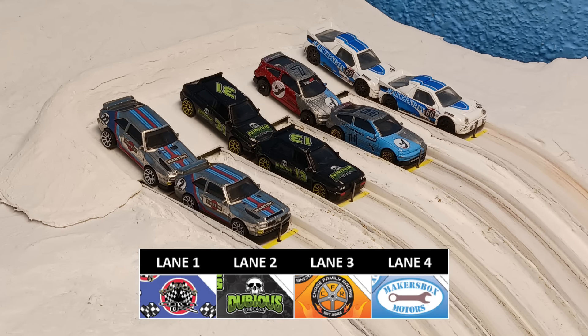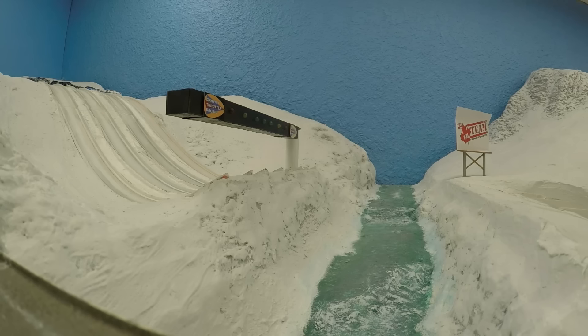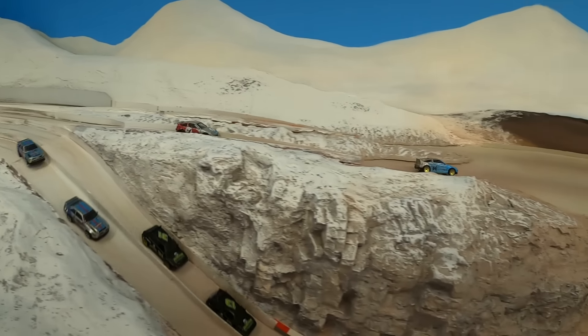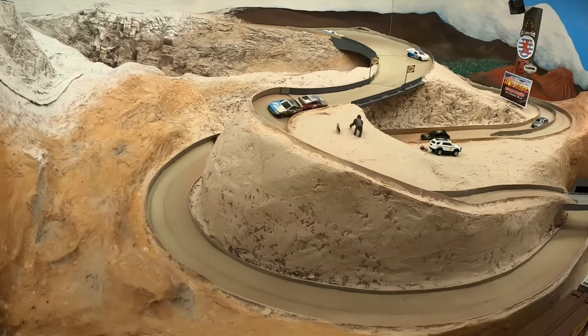This is the final battle for this group of racers. We've got Polo now in lane one, Dubious DieCast in lane two, Chase Family in three, and Maker's Box on the outside in lane four — and lights are already yellow. There they go! It's a wonderful start for Maker's Box, but Chase pulls out in the lead once again, and Dubious is close by. Here comes Polo on the inside — nice drifting by Chase Family Racing, although they spin and cartwheel around.